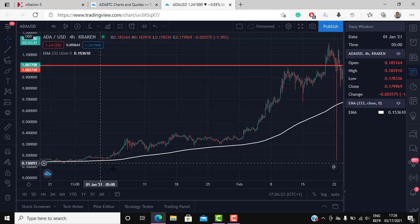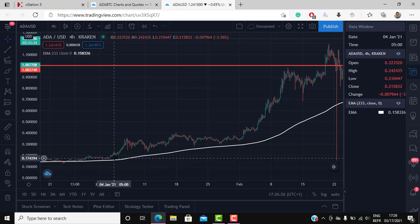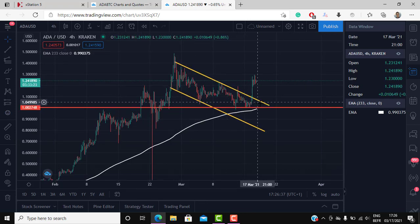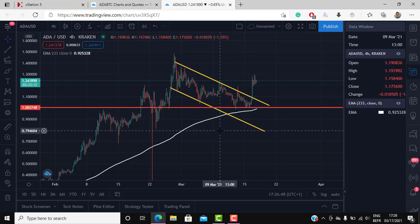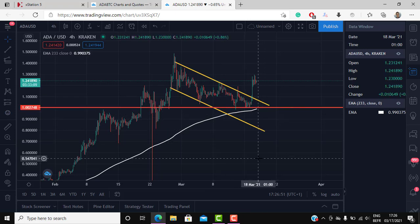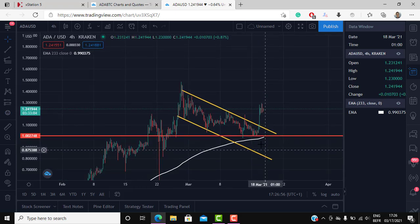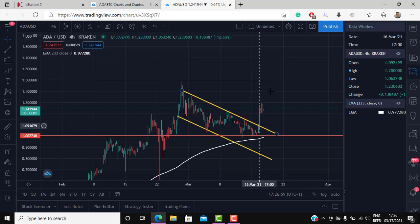In the last bull run in Cardano, the price never closed below the 233-period EMA on the four-hour chart. As you can see, the price came close to it and turned, came close to it and turned. We did test it and it turned, which means this EMA is a very strong support. If you were looking to go long, this was a very good entry just above this EMA. This is why the descending triangle scenario wasn't the most probable one — I see this more as a bull flag.